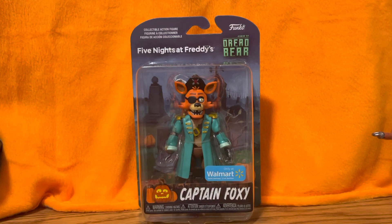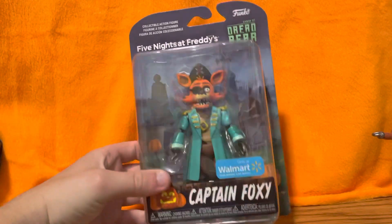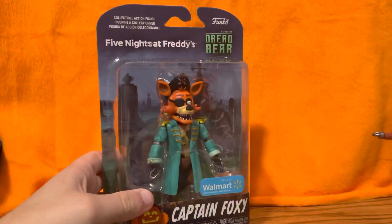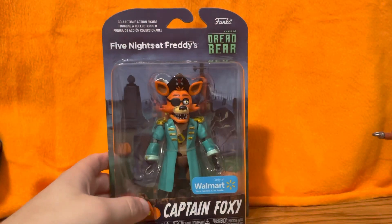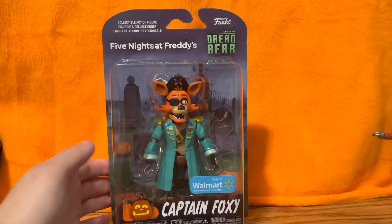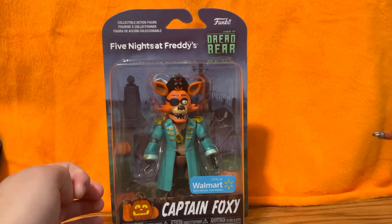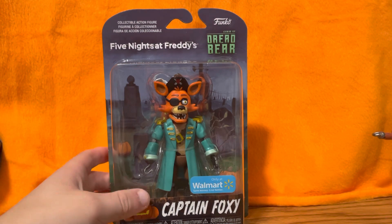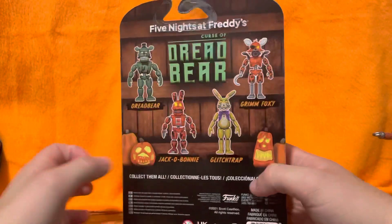I can't wait to open him and show you guys. He's a Walmart exclusive, so you can only find him at Walmart, or on Amazon — I've checked. You can also find him on Mercari, but you'd be paying around $200 for the figure, which I doubt you want to do.